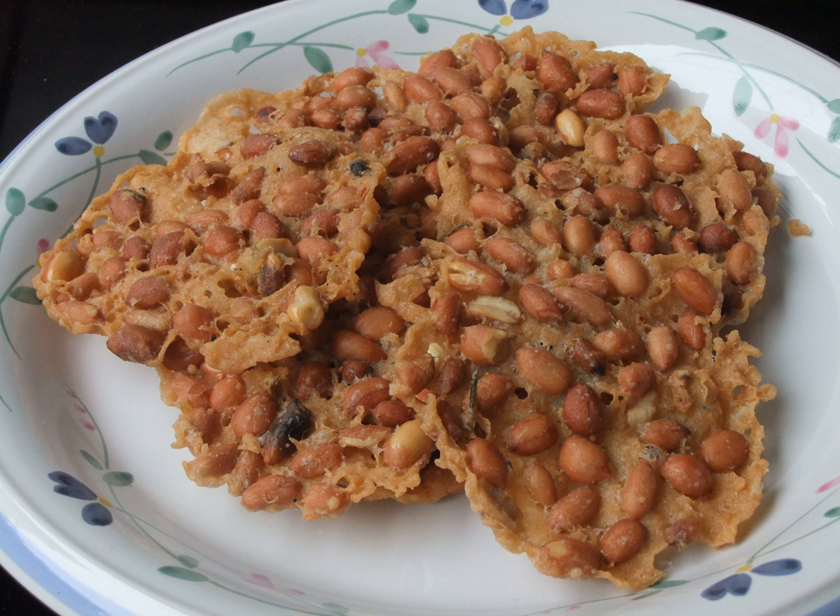Rempeyak can also be made with spinach, known as peyek bayam. To make this, a spinach leaf, preferably large in size, is dipped in the batter and deep-fried. The crackers are shaped and cooked in a wok or pan of hot oil. More niche variants with insect ingredients, such as crickets and termites, also exist.